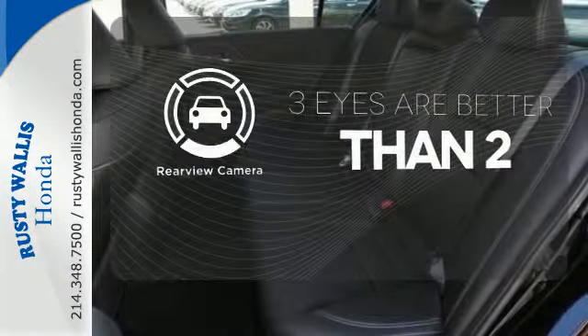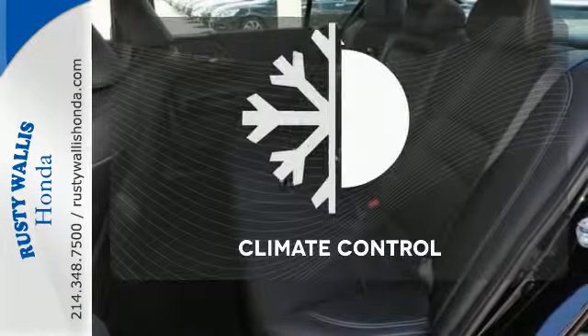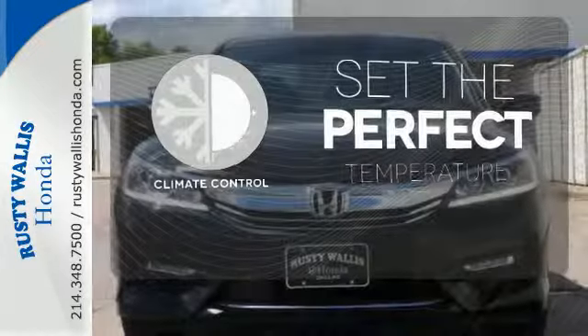The backup camera gives you a clear picture of what's behind you. The climate control lets you set the temperature exactly where you want it.